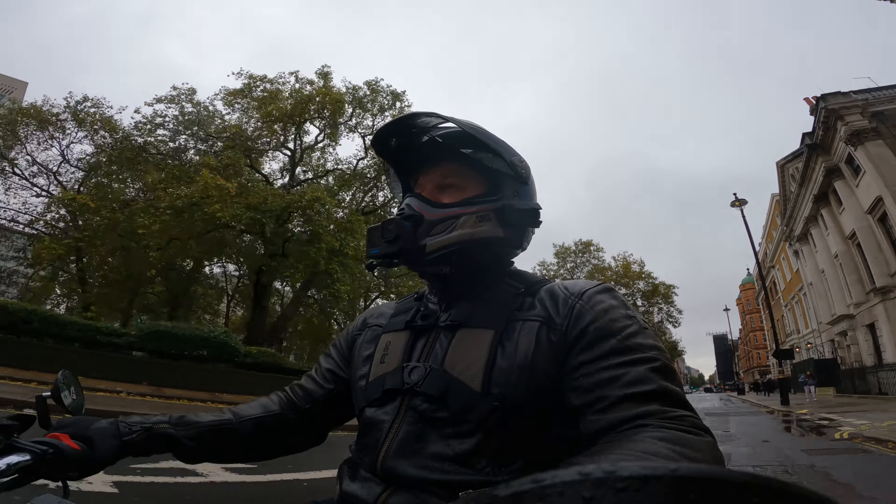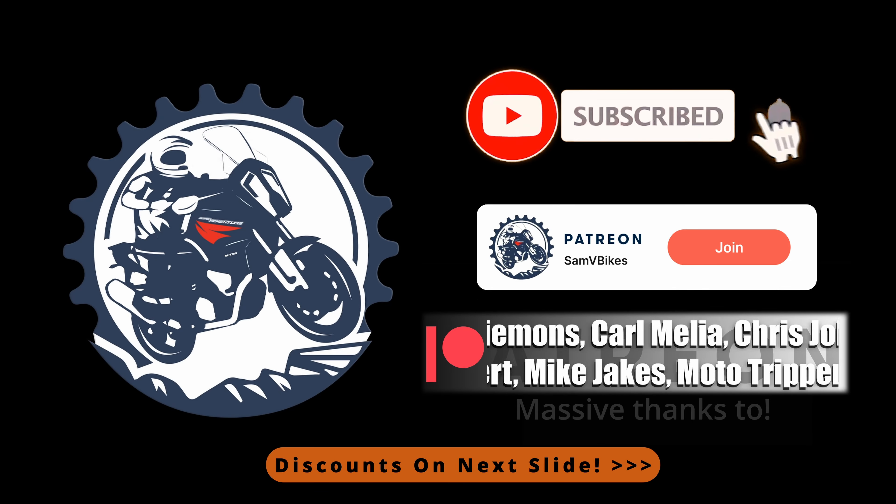Thanks for watching and I'll see you in next week's video. I'm going to go down into Soho. Bye.